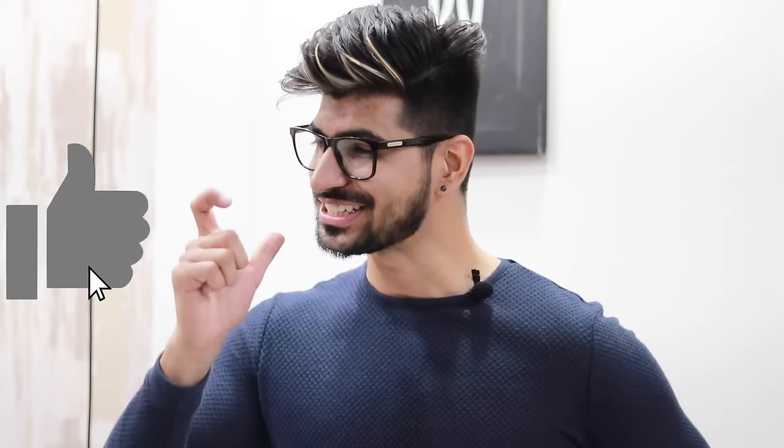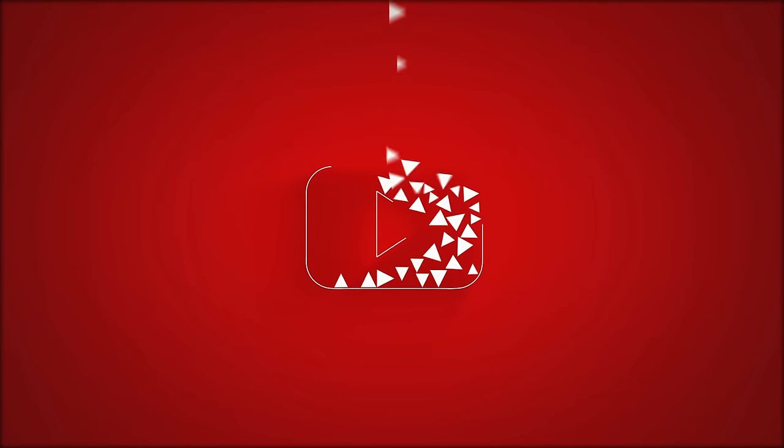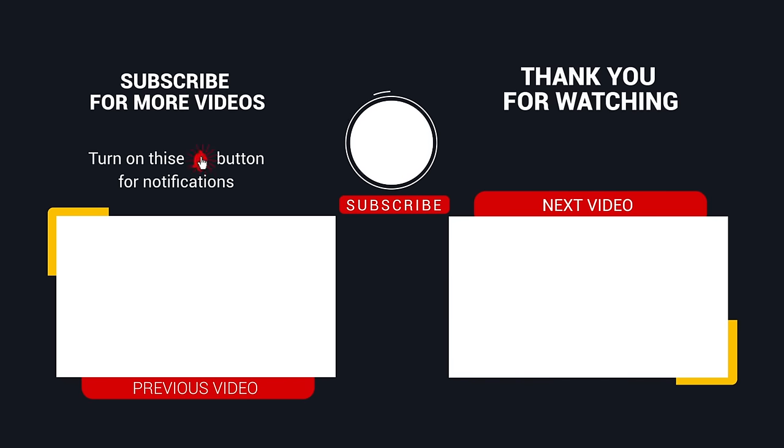We will end this video. If you really enjoyed this video, then please like it and click the subscribe button too. If you really liked it, tell us in the comments section how you liked it. Stay attentive and I will see you very quickly in the next video.